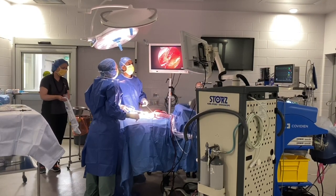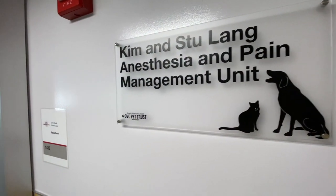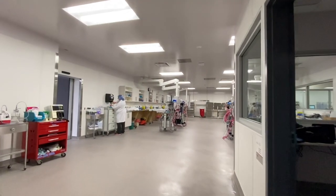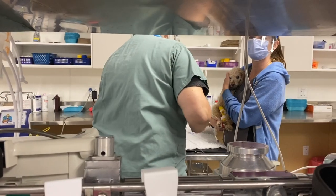This new suite allows OVC to offer innovative solutions to complex medical procedures. The Kim and Stu Lang Anesthesia and Pain Management Unit provides an area for anesthetizing patients and administering pain medications in preparation for surgery, as well as monitoring those at higher risk of developing complications.